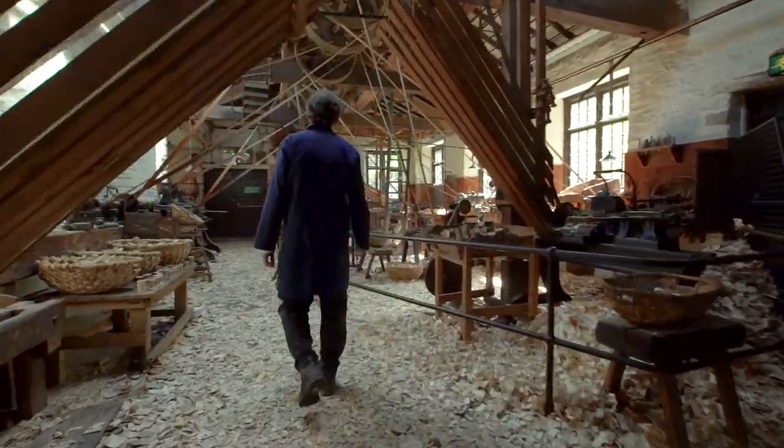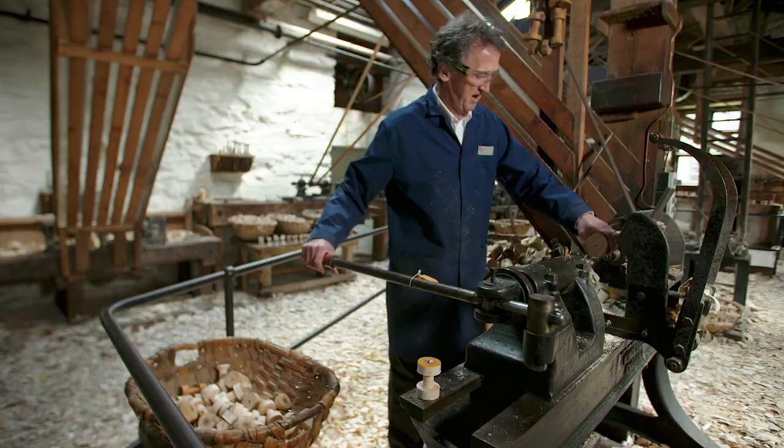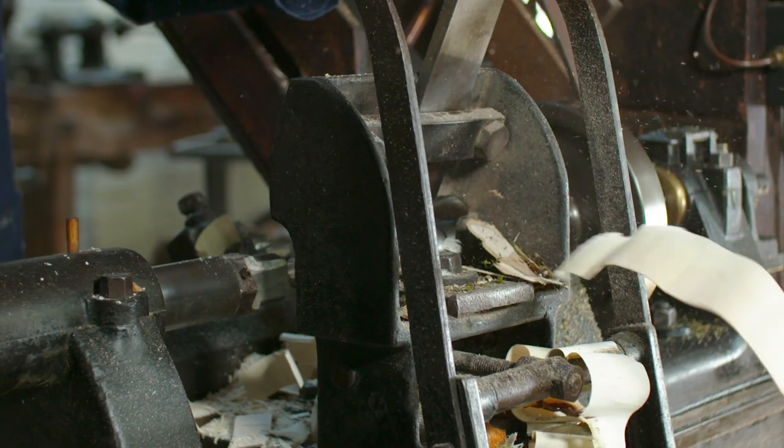A lot of people don't know what a bobbin is, so that's the first thing they used to ask. The wooden bobbins were used for the cotton industry in Lancashire and the textile industry in Yorkshire, and most people have recognised the little wooden ones with the cotton on.